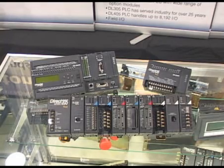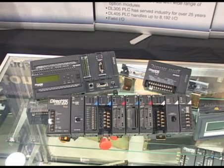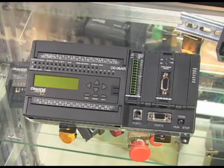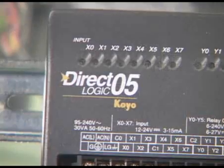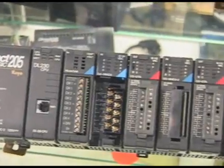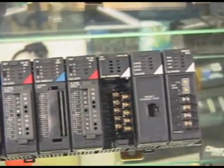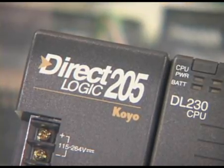Automation Direct has four lines of PLC products. Our PLC products start at $99. Expansion options include discrete and analog I/O. Our DL06 line allows four option cards. The DL05 line allows one option card. The DirectLogic 205 series allows up to nine slots of expansion I/O in the base rack, and through the use of remote racks, you have virtually unlimited I/O.